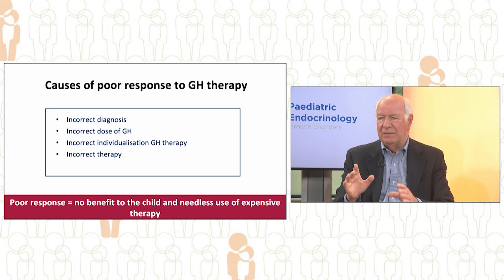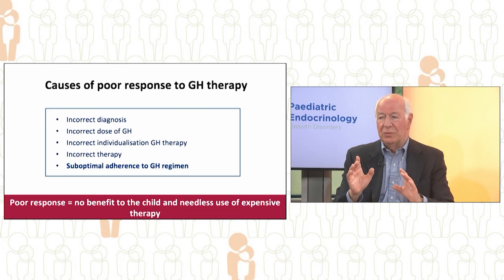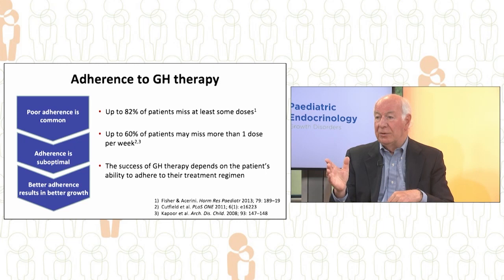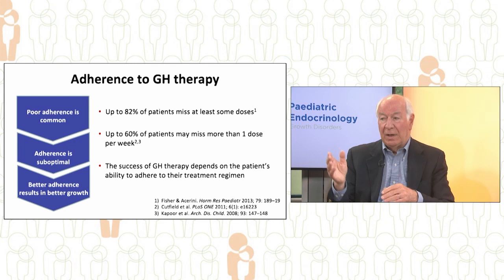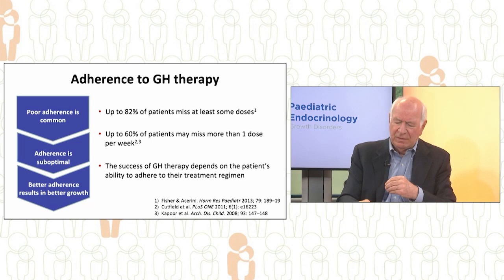In this webinar we are going to concentrate on an important aspect of poor response: sub-optimal adherence to the growth hormone regimen. Poor adherence to growth hormone therapy is common — up to 82% of patients miss some injections, and up to 60% of patients may miss more than one dose per week. We now know that better adherence results in better growth, so the success of growth hormone therapy depends on the patient's ability to adhere to their regimen.